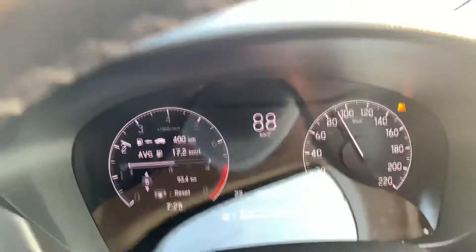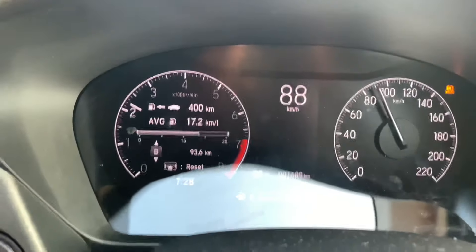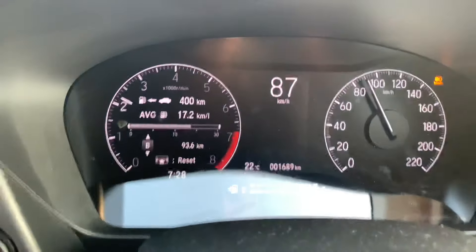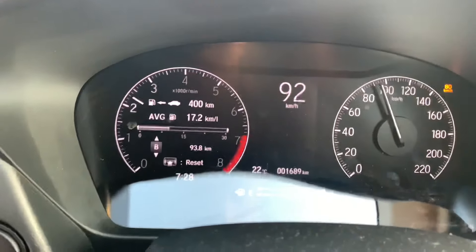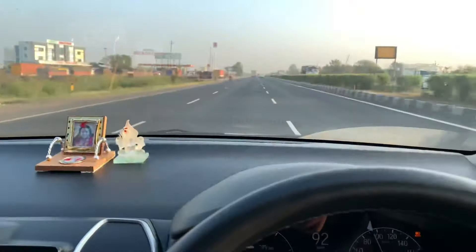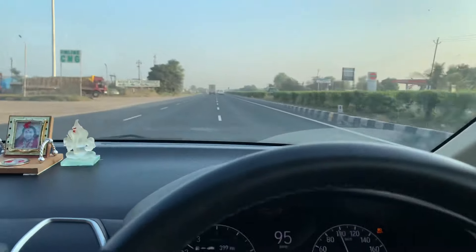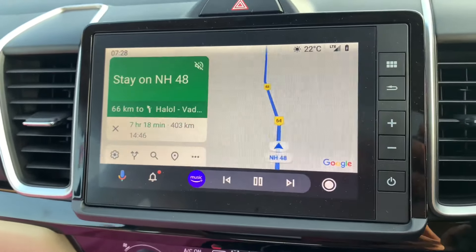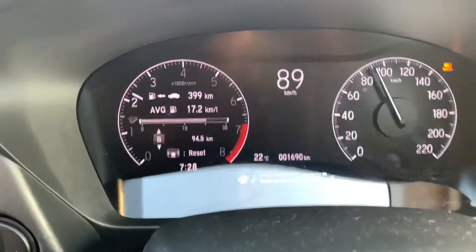Sunrise has happened and we have covered around 93.4 kilometers so far. We started from the city and have already crossed Bharuch — Vadodara is about 50 kilometers from here. Till now we've got about 17.2 kmpl, and this includes city plus highway driving.